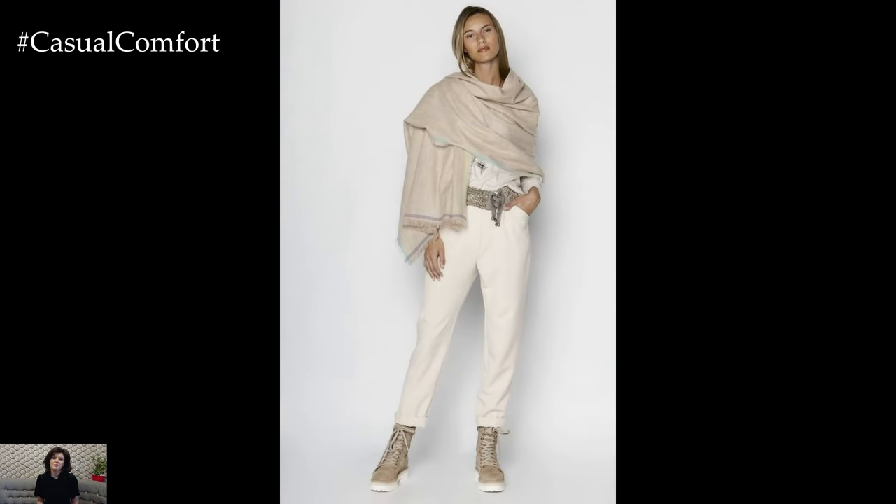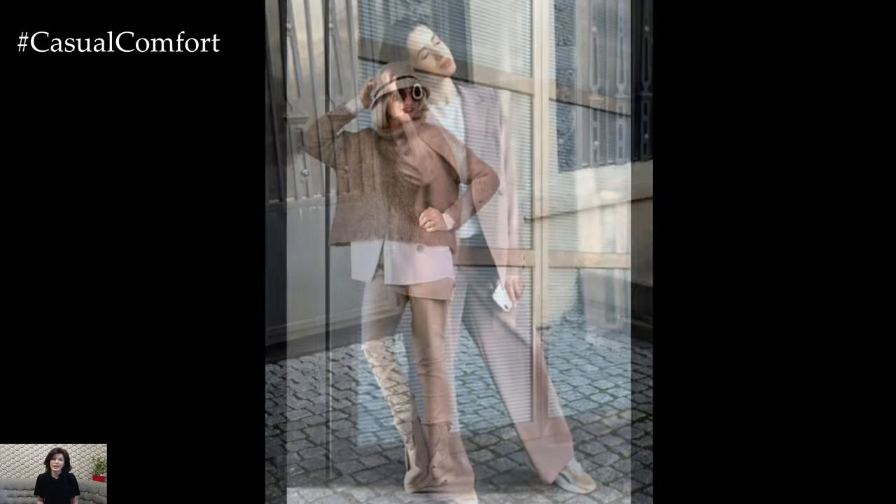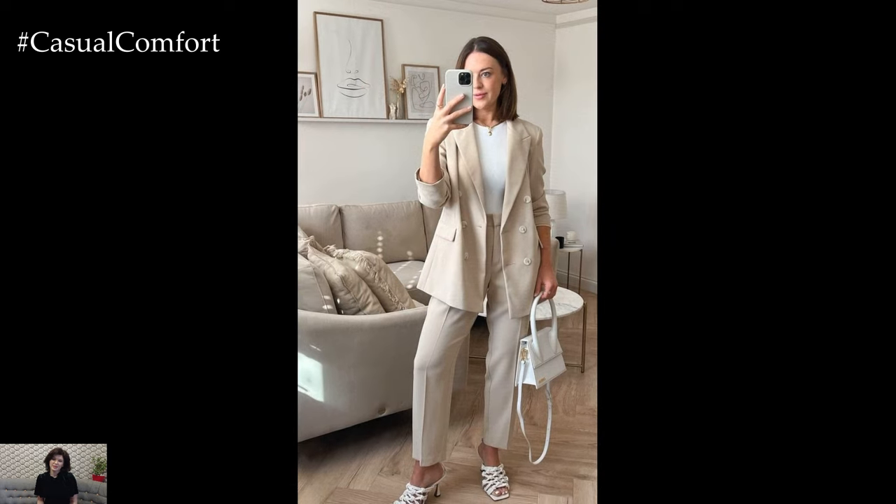For a chic daytime look, consider pairing a tailored linen blazer in a soft beige hue with high-waisted trousers in a creamy ivory shade. Tucking in a lightweight knit sweater in a complementary neutral tone adds warmth and texture, while accessorizing with a woven belt and tan leather loafers completes the polished yet relaxed vibe.